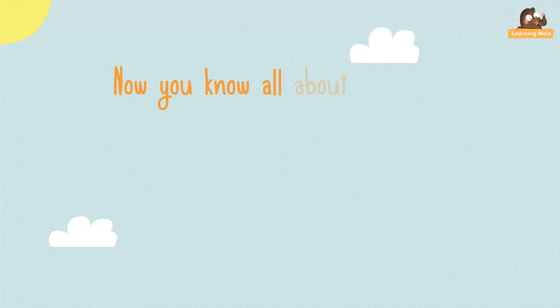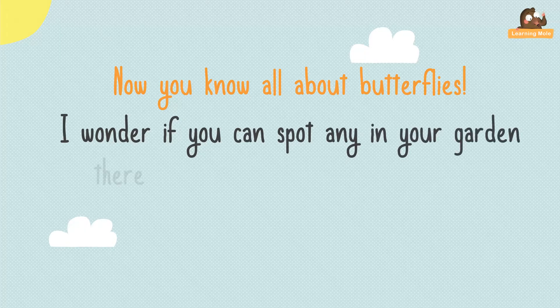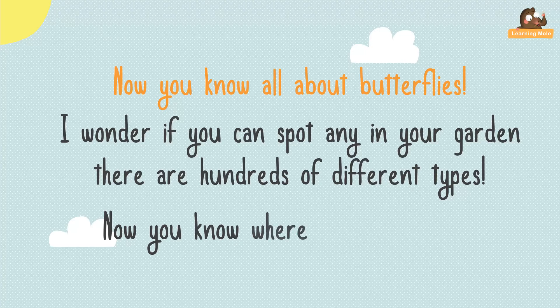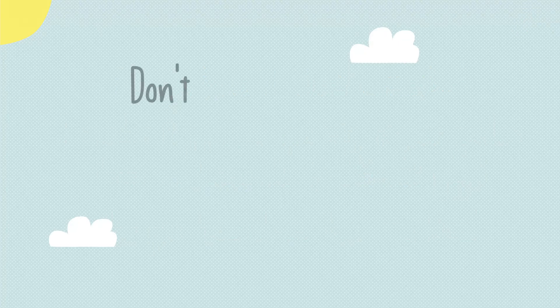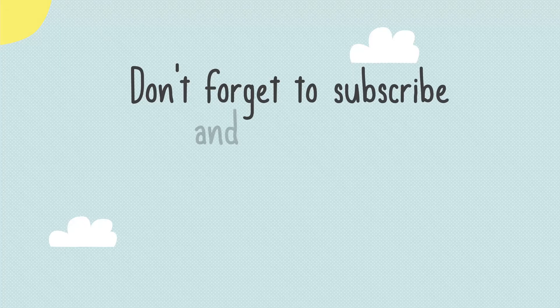Now you know all about butterflies. I wonder if you can spot any in your garden. There are hundreds of different types, and now you know where they come from. Don't forget to subscribe and visit us at www.learningmore.com.